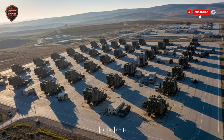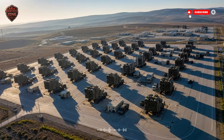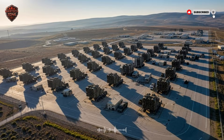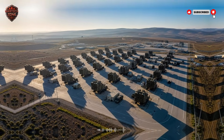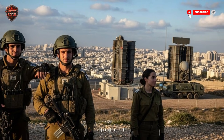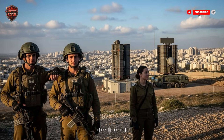In the end, Israel's multi-layered missile shield shows us something important. It shows us that with smart technology, clever strategy, and a focus on protecting people, it is possible to build a defense that is strong, adaptable, and resilient. It is a digital fortress, built layer by layer to stand guard in a dangerous world.